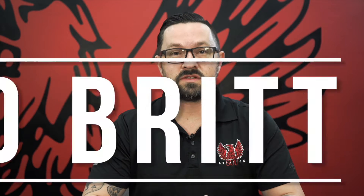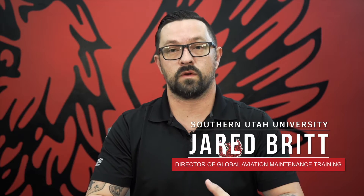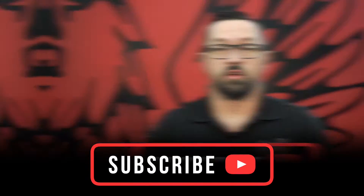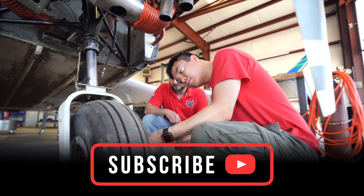Hi, I'm Jared and you're watching SUU Aviation. Today we're going to be talking about the different degree pathways that we have for the AMT program. You will be taking both aircraft mechanic courses along with your general studies and graduate both as an aircraft mechanic and an associate's degree holder. Let's get into what that entails.